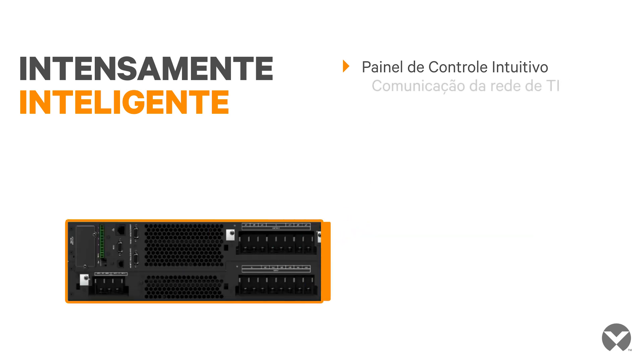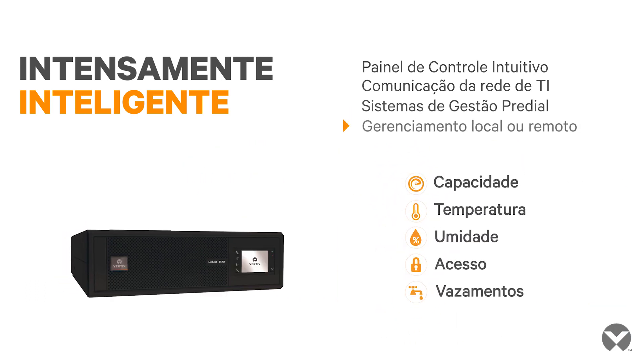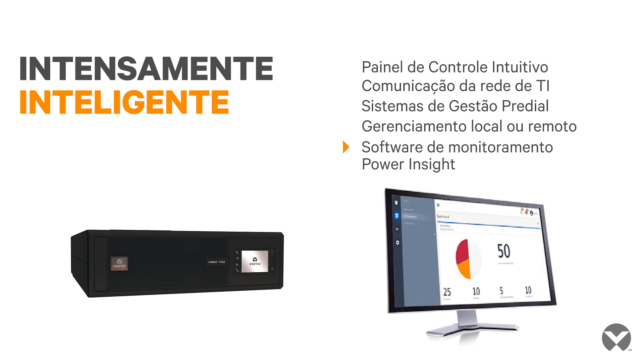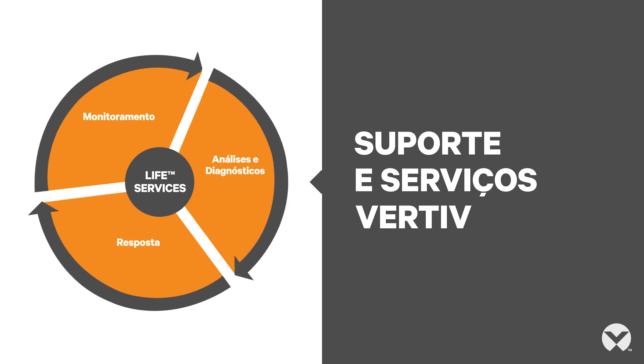An advanced unity communication card provides rich connectivity to IT networks and building management systems. You can even take advantage of monitoring space temperature, leak detection, and physical access. Vertiv offers a complimentary monitoring app and options for remote monitoring service — great for those critical yet distant locations.